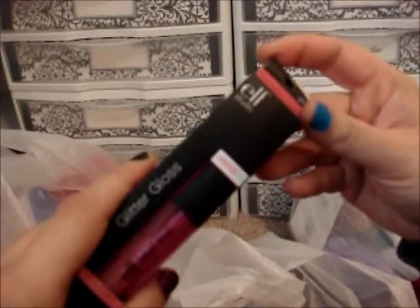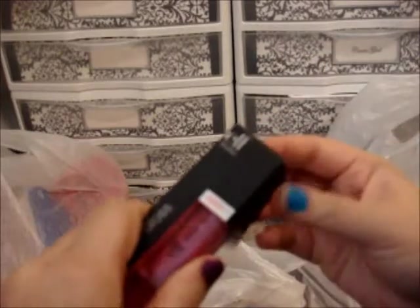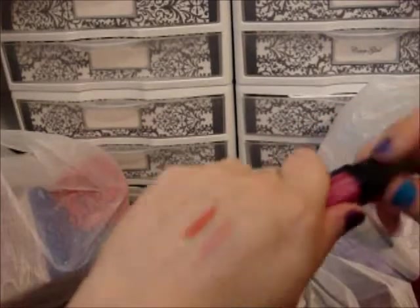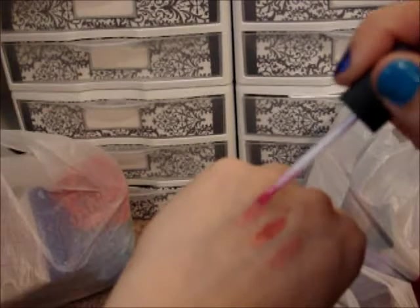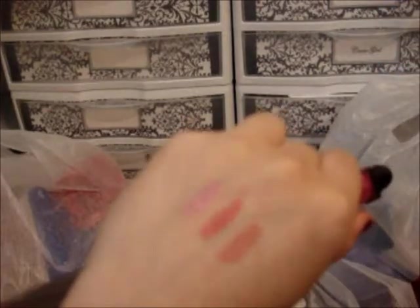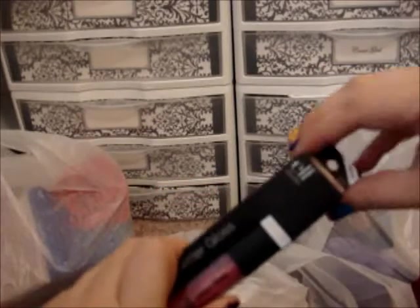This one's in crystal cranberry and this one's a glitter gloss. And this one is also a glitter gloss — this one's in glam guava.